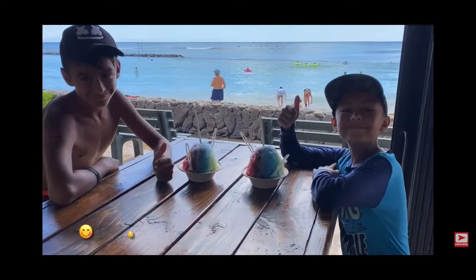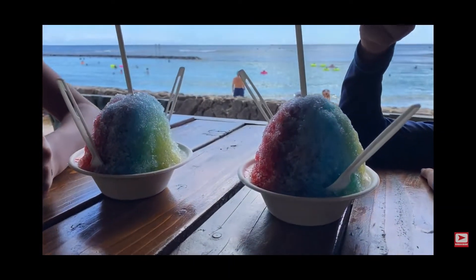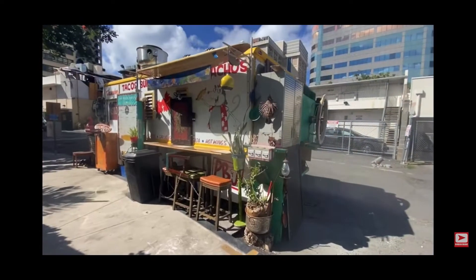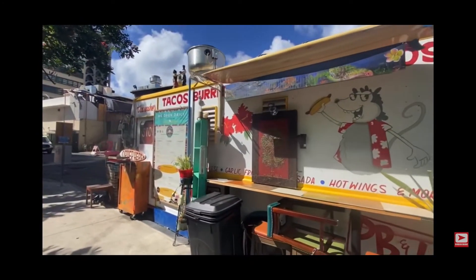The first thing you should try is the shaved ice — it's so good here in Hawaii. We tried these ones right in front of Waikiki Beach. Another spot is Takuaches 808, which is Mexican food here in Hawaii in a food truck.